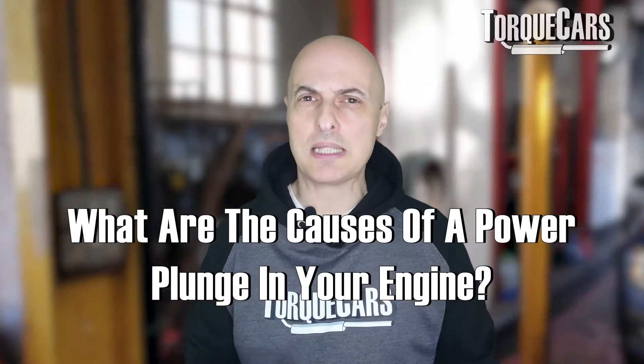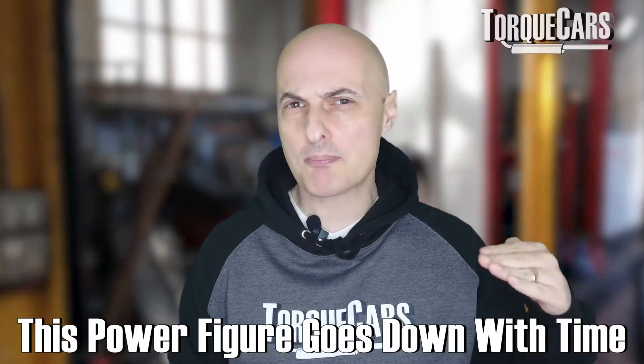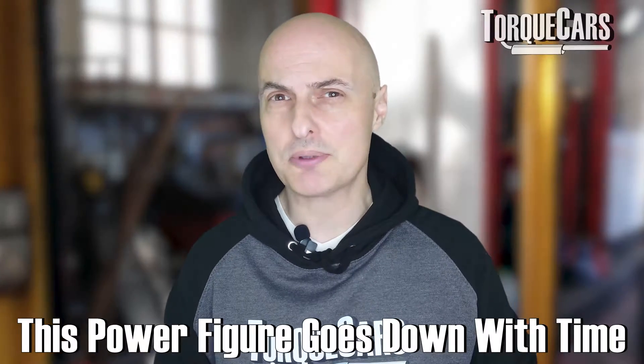What are the causes of a perplexing power plunge in your engine? A car will produce a set amount of power when it first comes out of the factory, but as time goes on, that power figure just goes down and down.